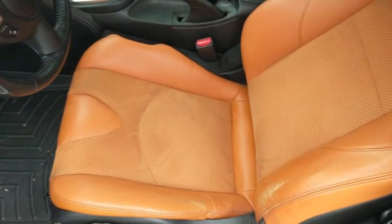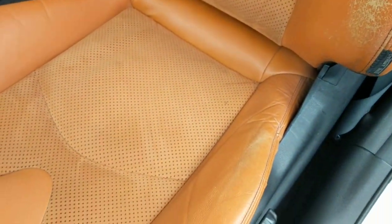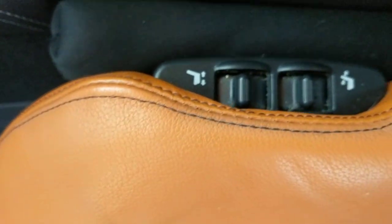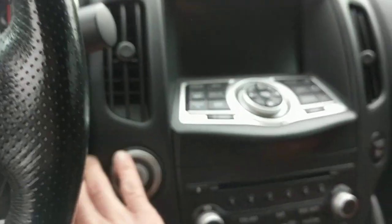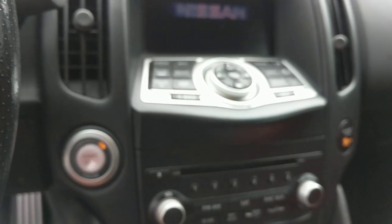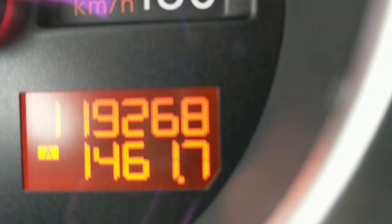Let's get a look at this seat — really nice shape. It's got a combination of manual and power adjustments for the seat. Here we go with the odometer: 119,268 miles.